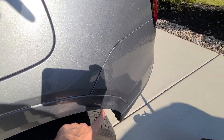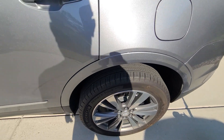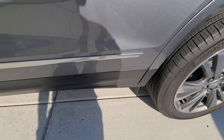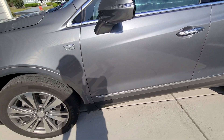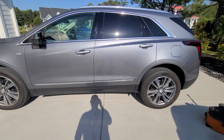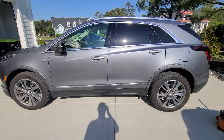This is all wax that was not wiped off and it's in the black trim, which is going to be a little difficult to remove. It's even down here on the black trim. Alright, this vehicle detail will be starting momentarily.